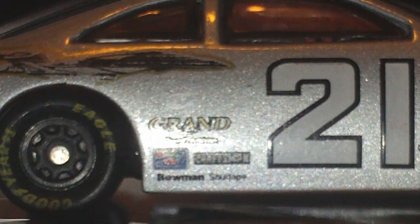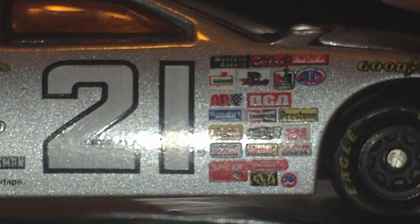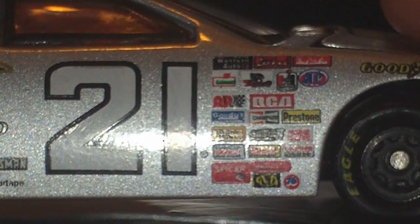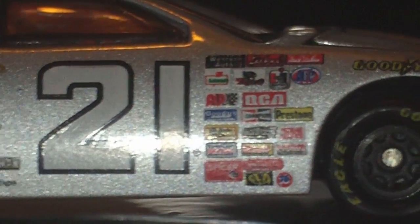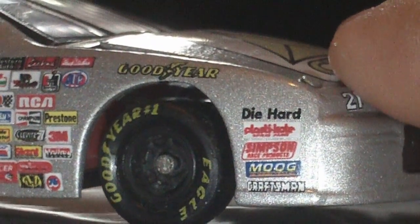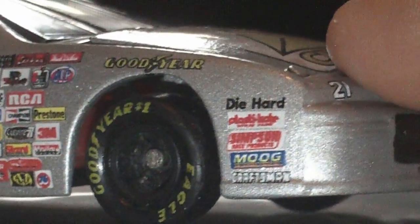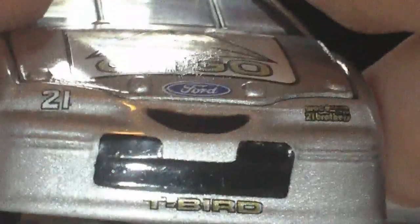Craftsman, number 21, Western Auto, Edelbrock, True Value, SDP, Applebee's, RCA, Auto-Meter, Presto, and 3M, 76, Spicer, Goodyear, Goodyear Eagle, Diehard, Plasti-Kote, Simpson, and Craftsman. Genesis 21, then Wood Brothers, Ford T-Bird Thunderbird.